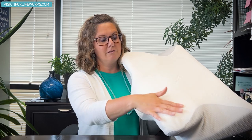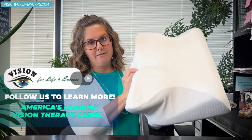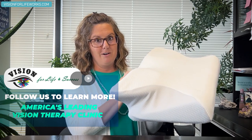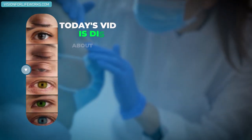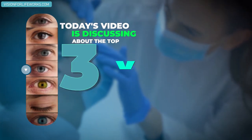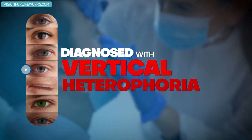Oh my gosh, I completely forgot I needed to do video today. I was so comfortable sleeping on my supportive pillow right here. Now you might be wondering why on earth I have this supportive pillow here and why I'm pretending to be asleep before I start a video. Today's video is discussing the top three things that you need to check if you've been diagnosed with a vertical heterophoria. I'll get to the pillow in a minute.